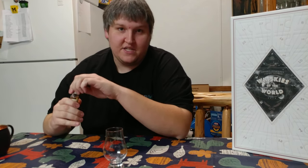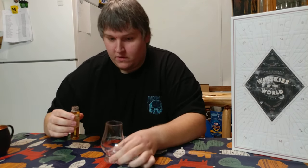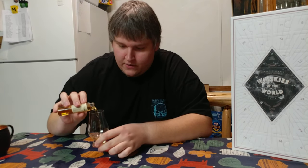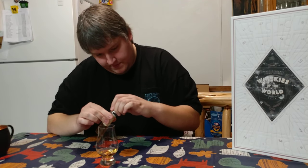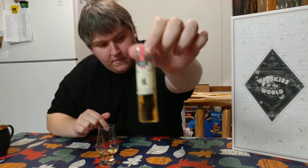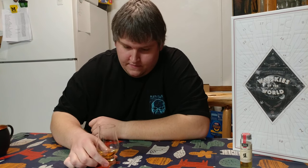You guys will know what it is based on the title of the video, but I won't — not until I look at the card anyways. So let's get a pour of that. Save some for later.